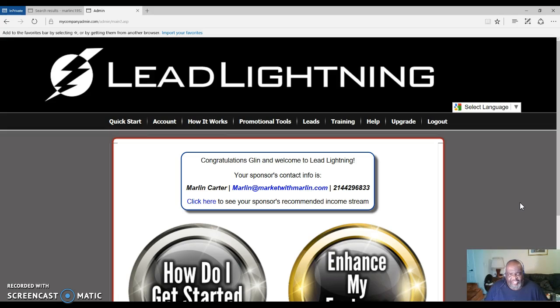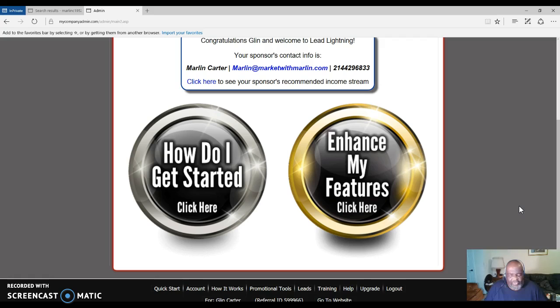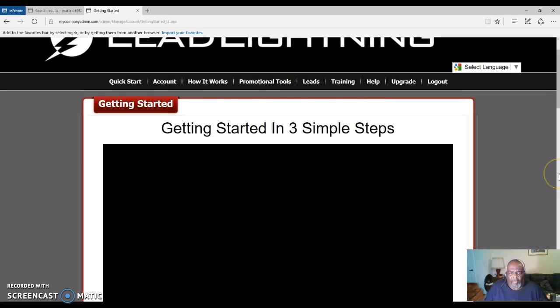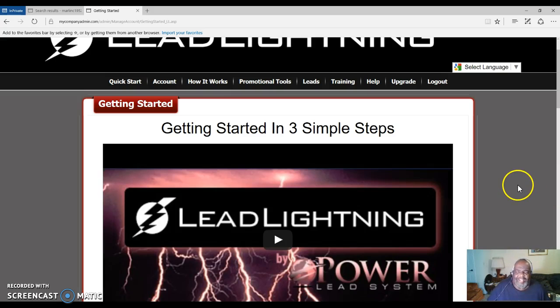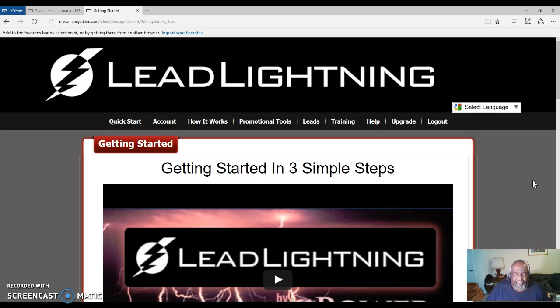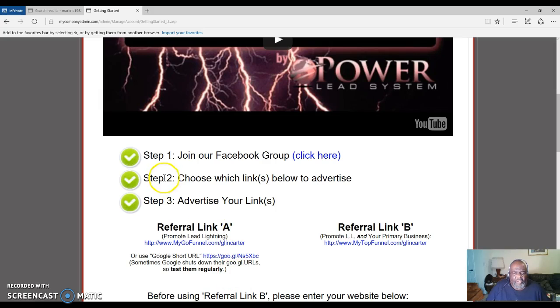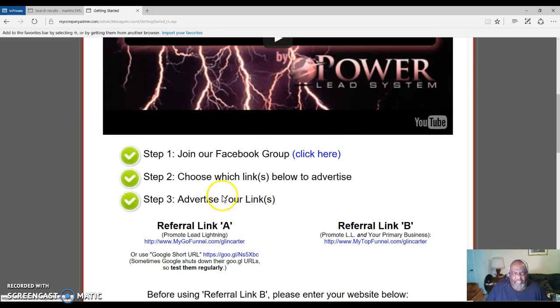When you get started for $7, you want to come over here and click on 'How to Get Started.' I bought this Lead Lightning from myself, because every time someone purchases Lead Lightning from you or from the system under your name, you get paid $6. So this page you're looking at is one I purchased from myself — I only paid $1 for it because the $6 came back to me. This is just for training purposes. Once you get started, look down here — it's three simple steps: join our Facebook group, choose the links below to advertise, and then advertise them.